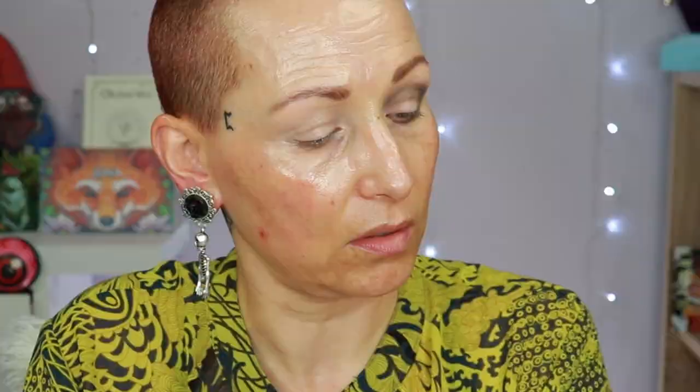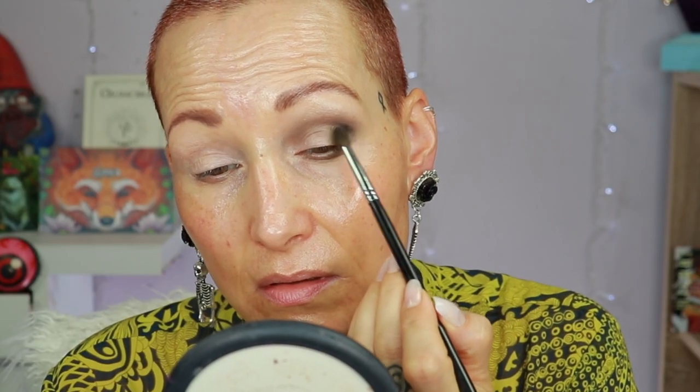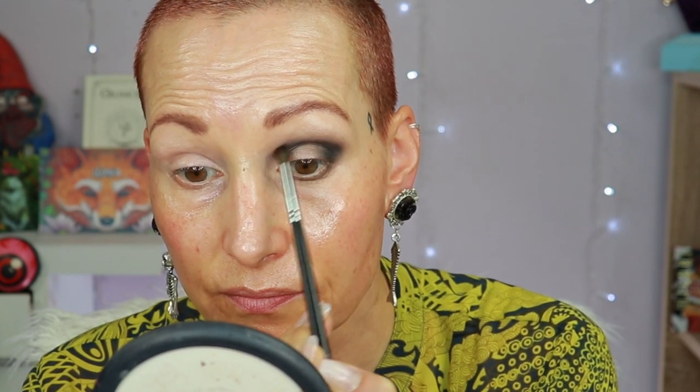I'm going to another brush and the color called Obituary, using that to blend out and make sure I have a nice blend to my skin tone. Going back to the first brush to check the blend, then going to the color called Hers to deepen everything up. I'm grabbing my Morphe E36, a nice round bullet brush, to define the crease a bit more. Then back to the Morphe 506 with a little Inheritance — the darkest — to blend out the edge.